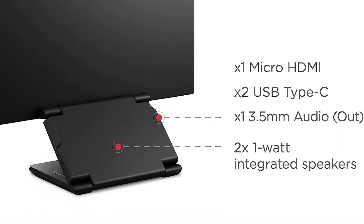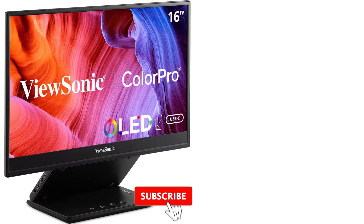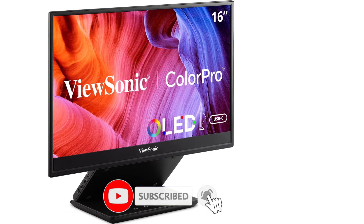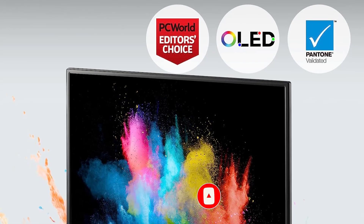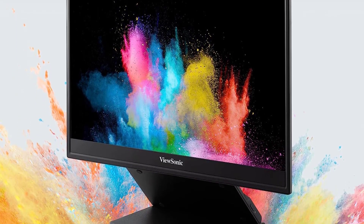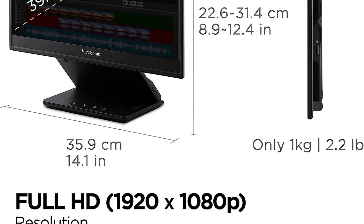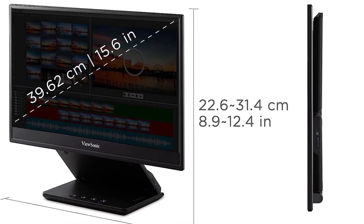PANTONE validated: this monitor has been certified as capable of reproducing Pantone Matching System colors. Industry-leading warranty: 3-year coverage with access to a US-based customer service team. Flexible connectivity: the VP16 OLED supports laptops, PCs, and Apple Mac operating systems and more, with micro HDMI and USB-C inputs.